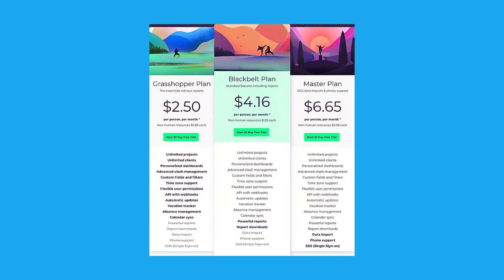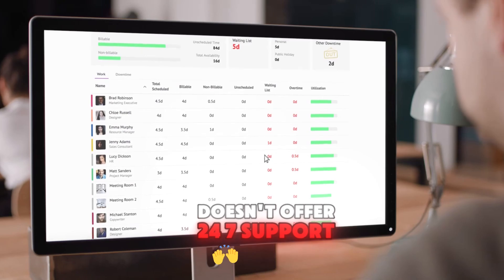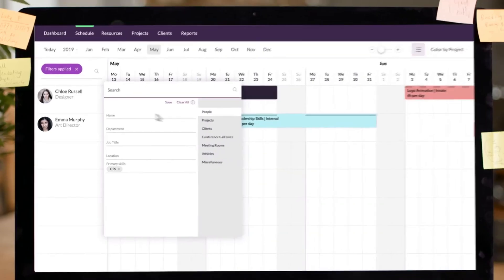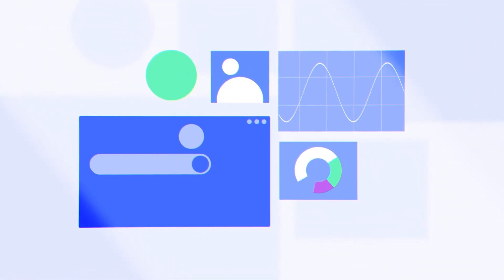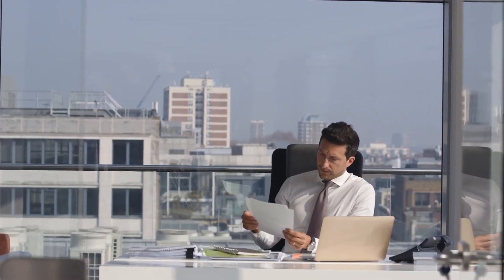Pricing starts at $2.50 per user per month, making it a very affordable option for smaller teams. Resource Guru provides email support and a helpful FAQ section, though it doesn't offer 24/7 support. On the pros side, it excels in resource scheduling and management, providing a visual resource calendar that simplifies workload management and prevents over-allocation. The cons: Resource Guru lacks some advanced project management features found in other tools — it doesn't offer the same level of task management or reporting capabilities, which may limit its usefulness for teams needing detailed project tracking and performance analytics.